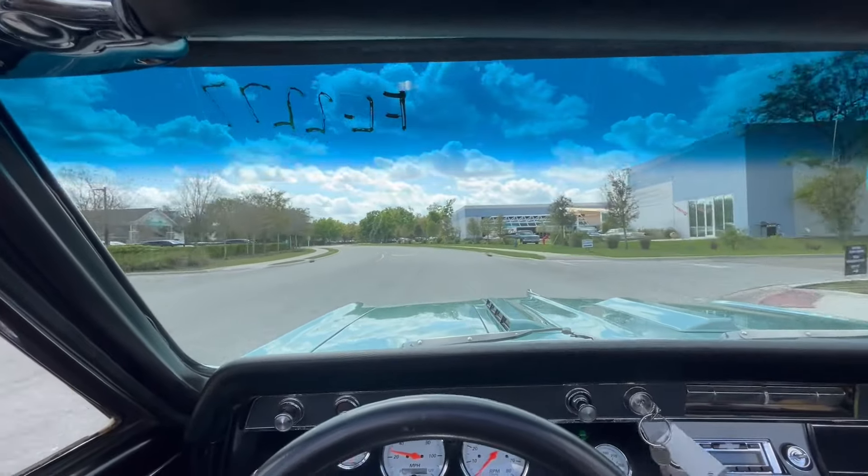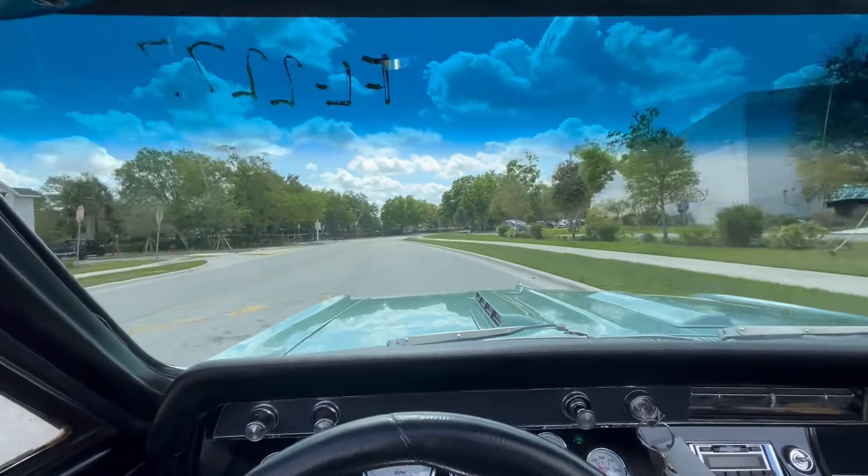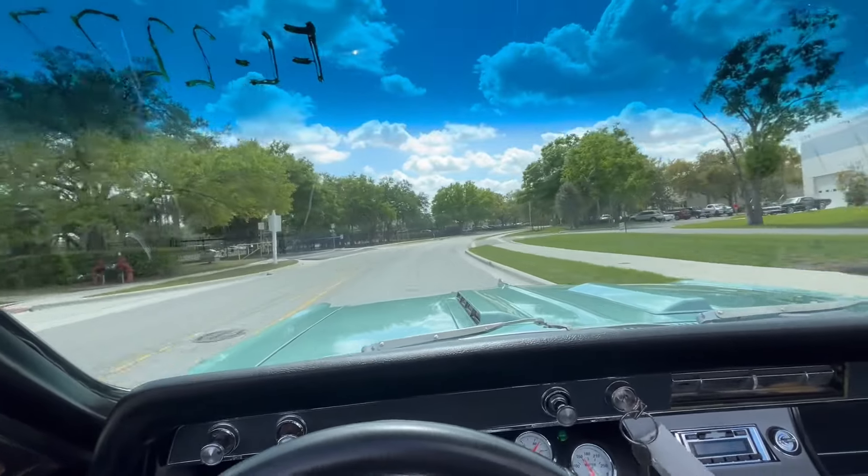As you can hear how loud this car is, it does have a full exhaust but with cutoffs underneath to make it beefier and a lot meaner.